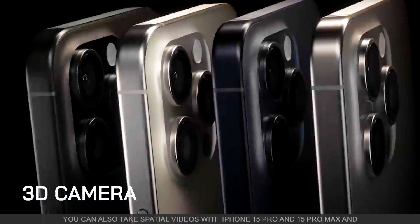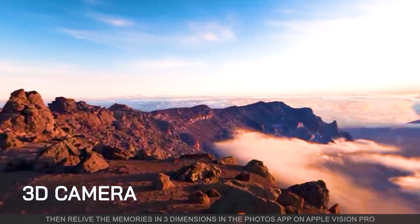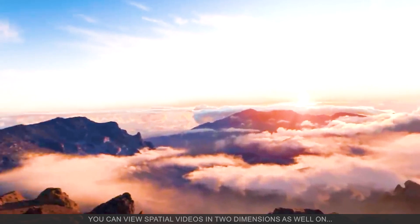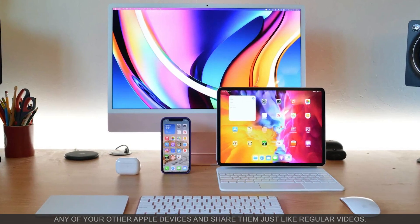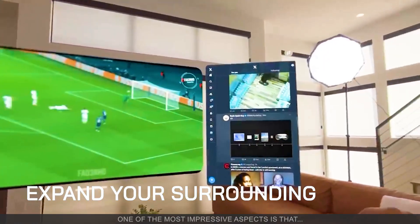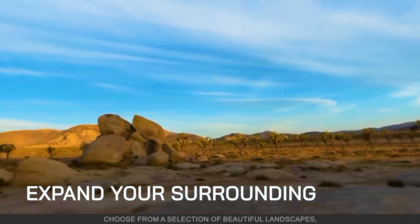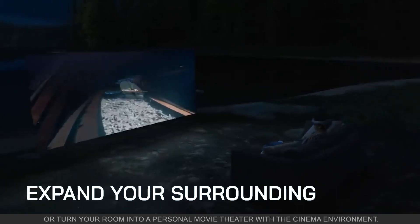You can also take special videos with the iPhone 15 Pro and 15 Pro Max and then relive the memories in three dimensions in the Photos app on Apple Vision Pro. You can view these special videos in two dimensions as well on any of your other Apple devices and share them just like regular videos. One of the most impressive aspects is that the digital crown gives you full control over how immersed you are.